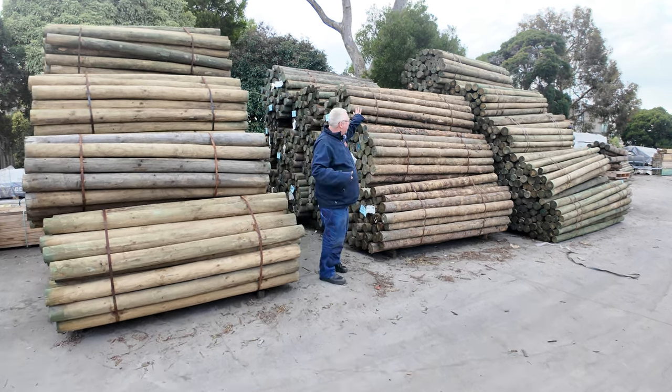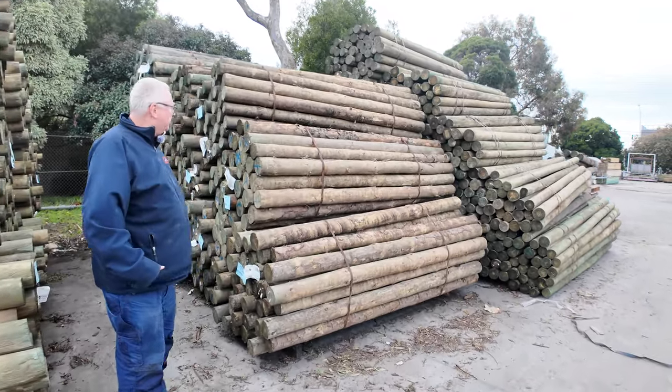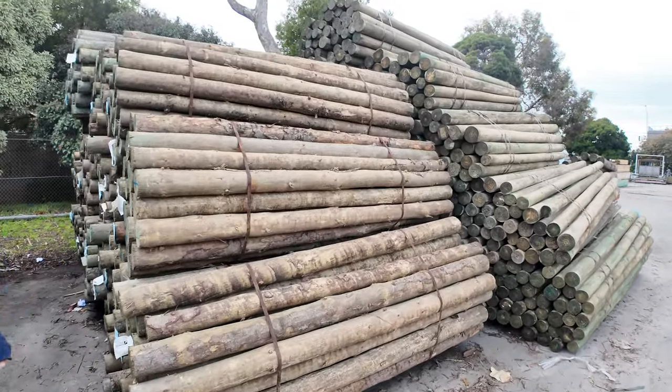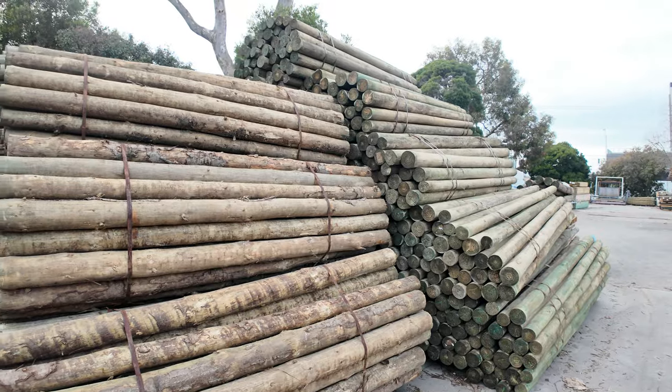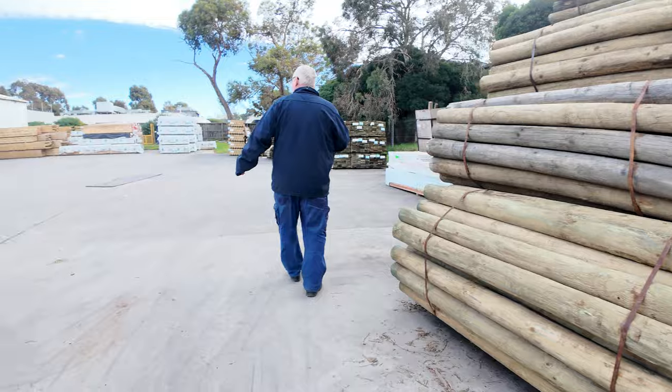We're starting with mountains of poles here as you can see — all sorts of different sizes and lengths. Good selection of poles in this week, and heaps of other good stuff as well.